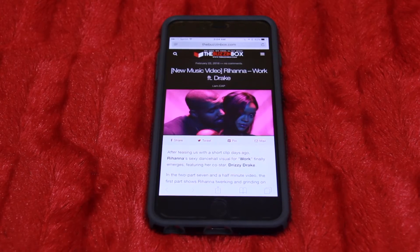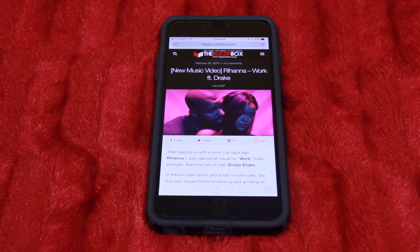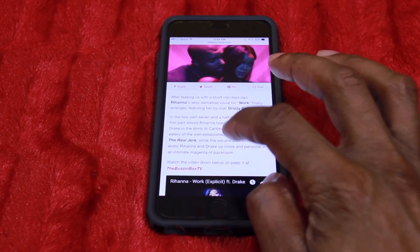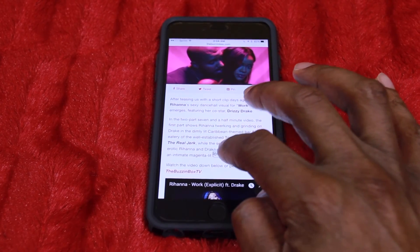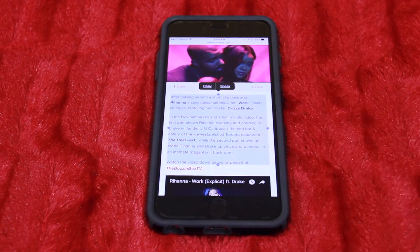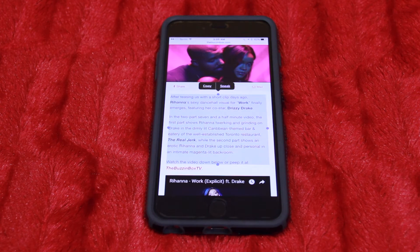Now go into your Safari web browser and open up a web page with an article you'd like to read. Like this one here — I've gone to TheBuzzerBox.com, which has a write-up on a new music video by Rihanna called 'Work' featuring Drake. You can highlight the text that you'd like Siri to read.